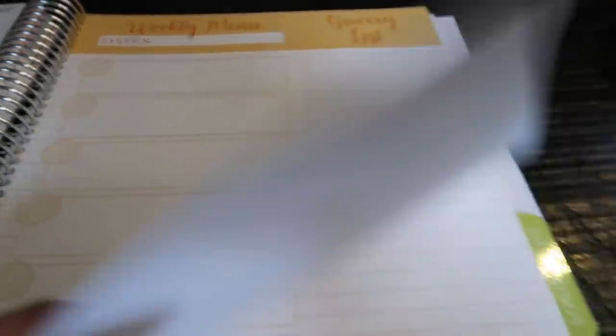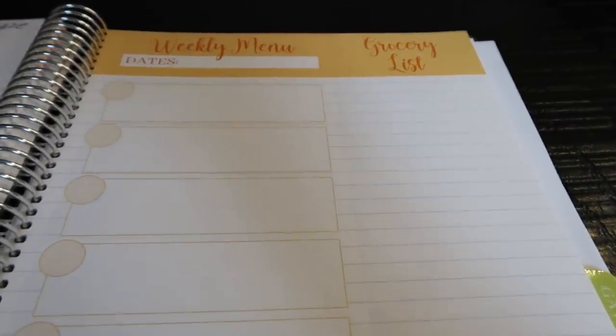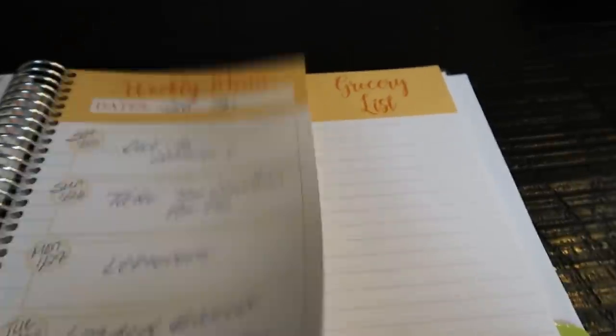I just love this meal planner — I think it's absolutely beautiful. Weekly menus, monthly menus — you cannot go wrong. So let's take a look at this week's menu.